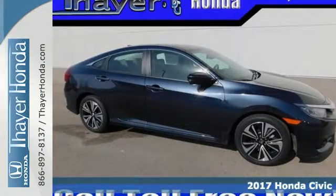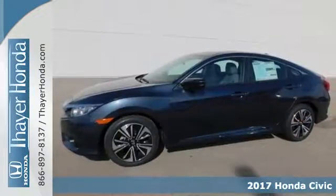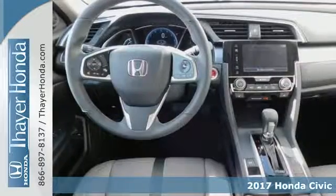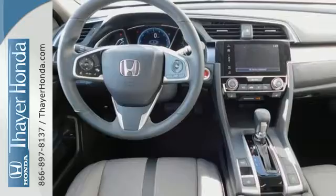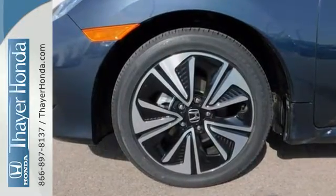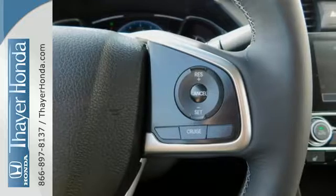It's a 2017 Honda Civic Sedan. Beautifully designed and impressively equipped, this Civic is a cut above the rest. The sleek exterior with distinctive cut lines and dynamic LED daytime running lights create a look that keeps getting better.